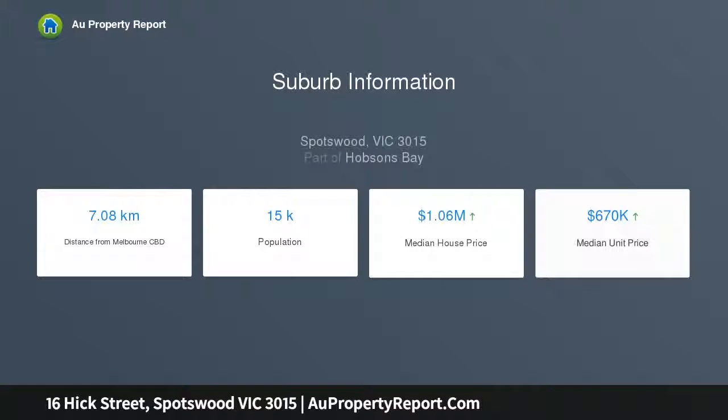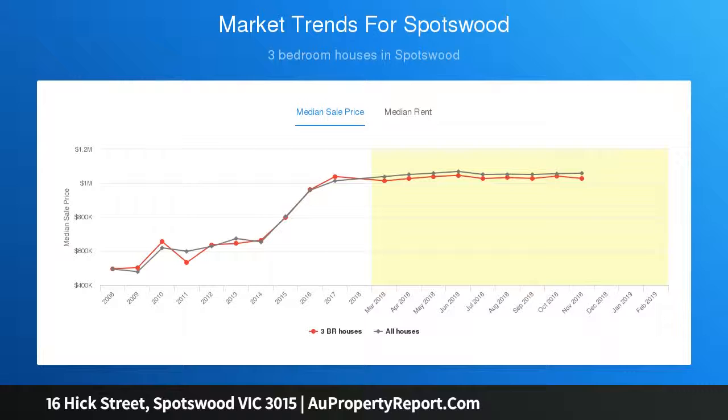Soundproofed and with its own security alarm, the studio adds ideal flexibility to a home further enhanced by off-street parking and the possibility to explore potential to subdivide, subject to council approval, on some 601 square meters.